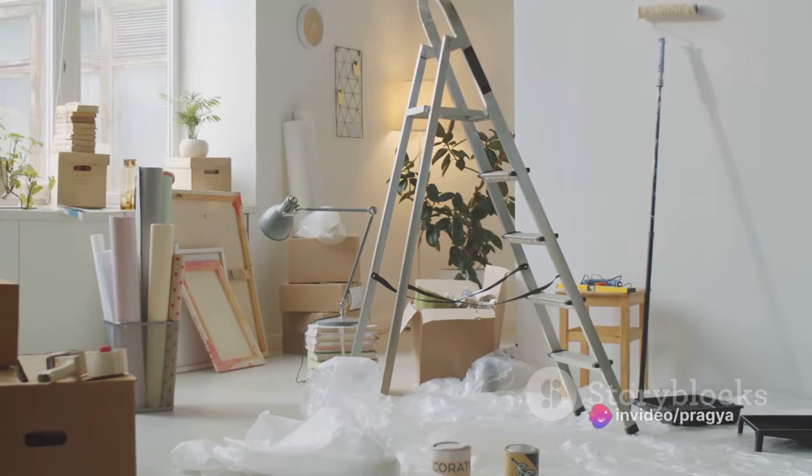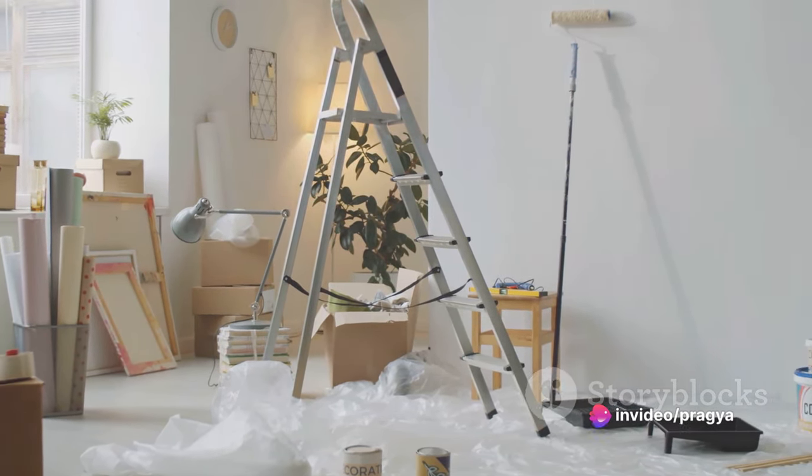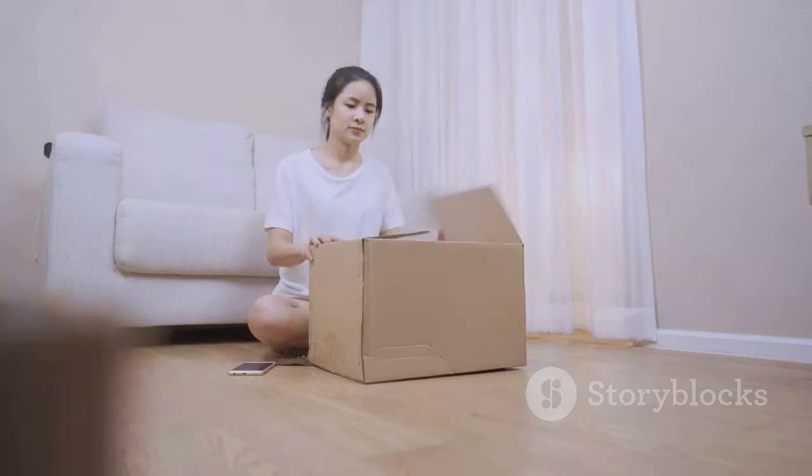Consider upcycling: be creative and repurpose items. An old ladder can become a chic bookshelf. And finally, take a digital detox — unsubscribe from unnecessary email subscriptions. Your inbox will thank you.